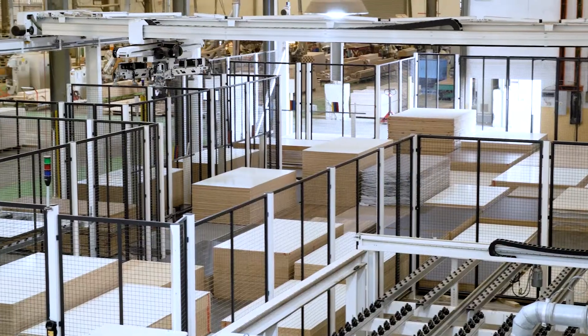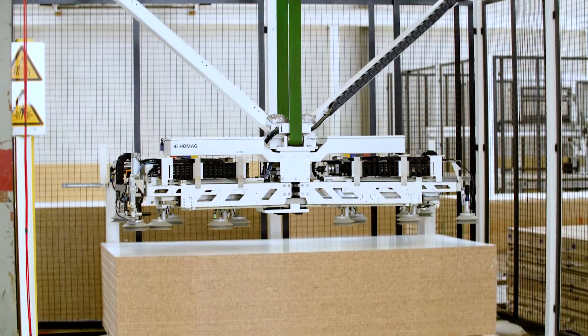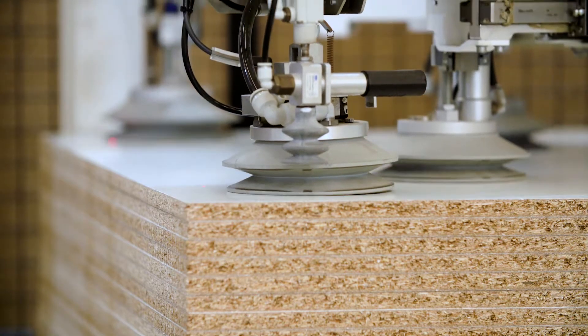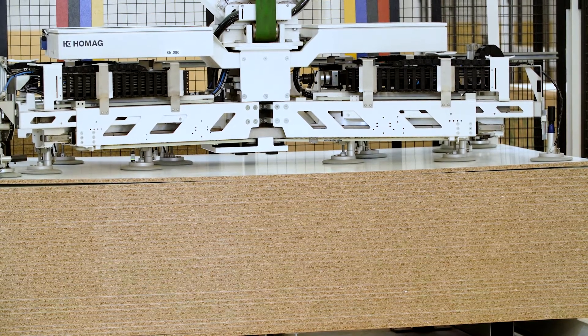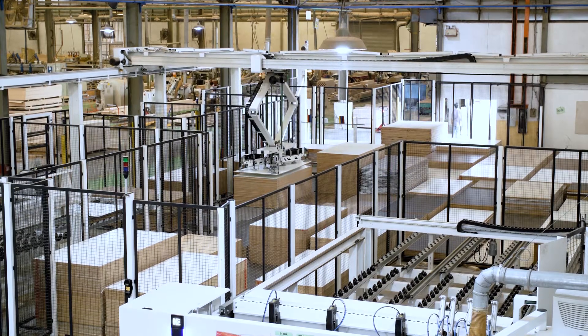For the board storage, previously we needed to load the board by hand to the panel saw machine, which took time. After we installed the board storage system, we were able to reduce the number of operators, and it's faster and more accurate.